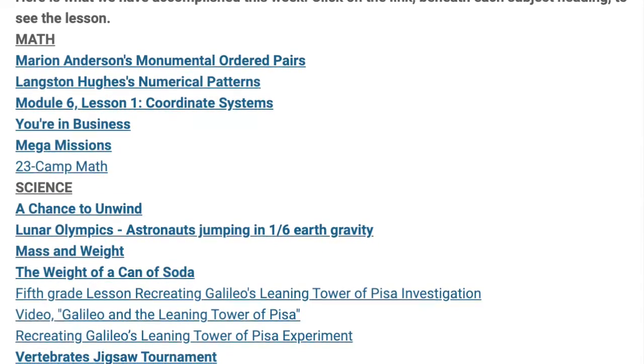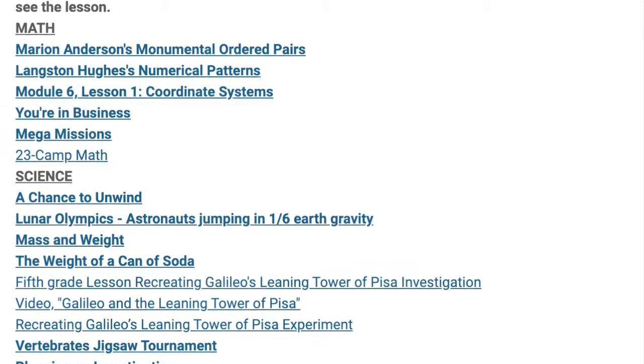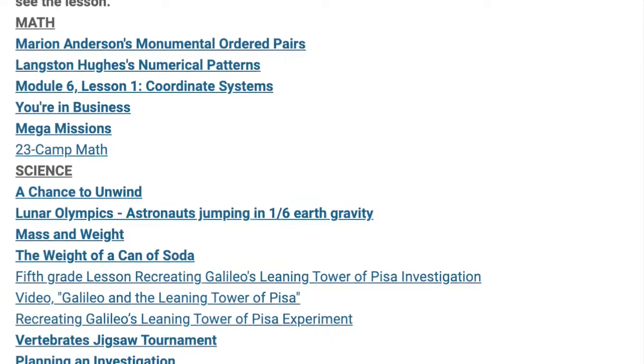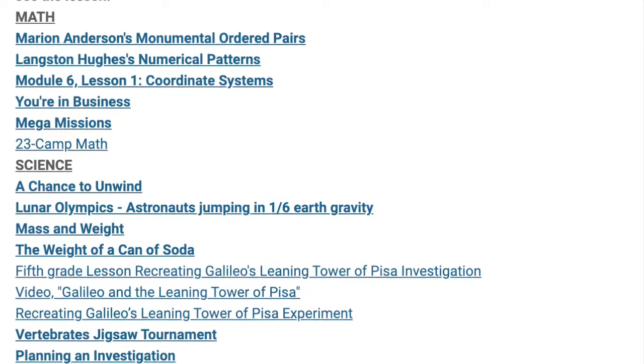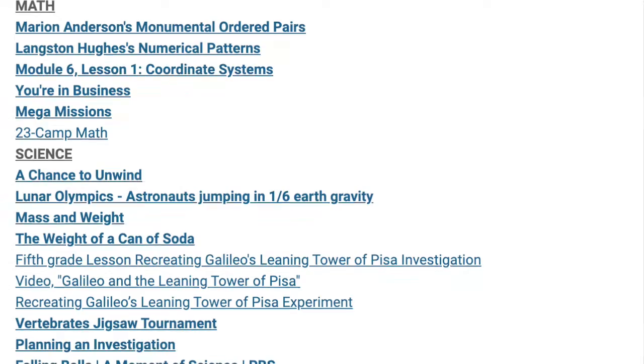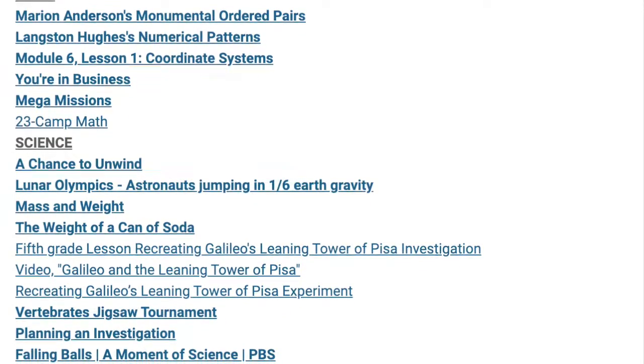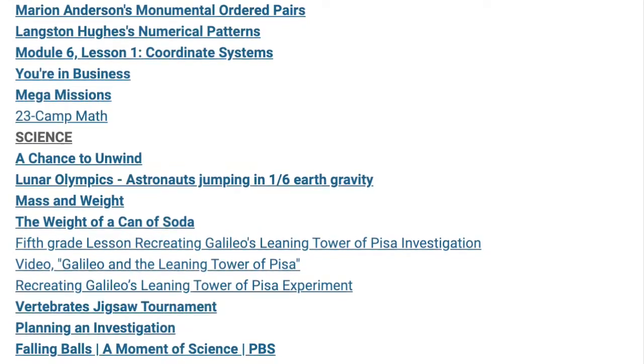In science, we've been focusing on the engineering design process. Your child conducted a wealth of investigations, the first of which was a chance to unwind. We also learned about gravity, differentiating between mass and weight. We looked at a video, Astronauts Jumping in One-Sixth-Earth Gravity.